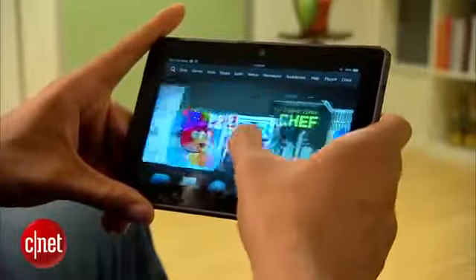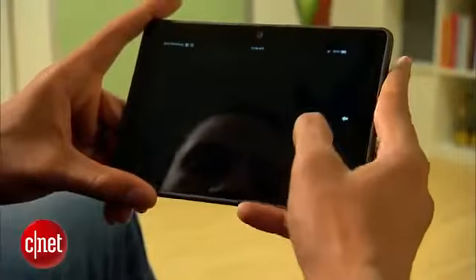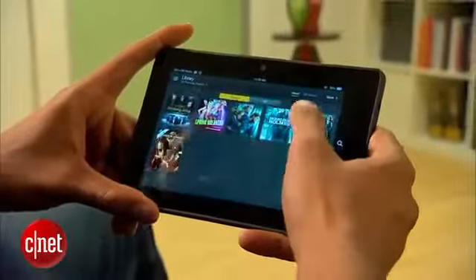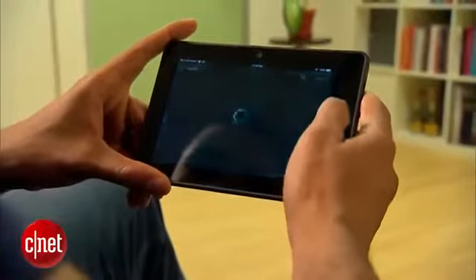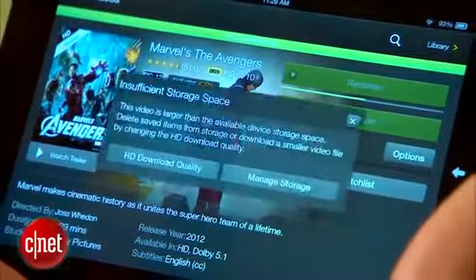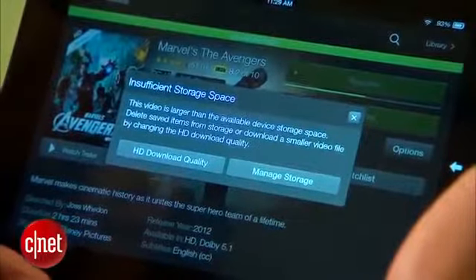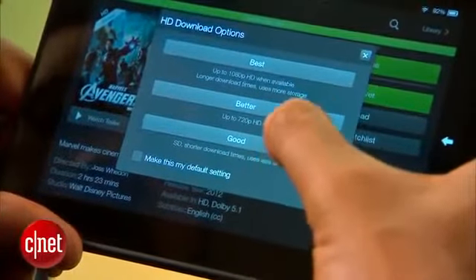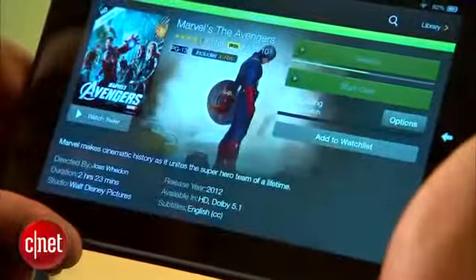Managing your storage is now a lot easier as items can be found by type and deleted on the fly. And while we're on the subject, 16 gigabytes of storage — about 10 gigabytes effectively — is fast becoming too small if you want to store HD content. The 1080p version of The Avengers would not fit on the tablet, even with no additional apps or content installed. I instead had to settle for the 720p or standard def version.